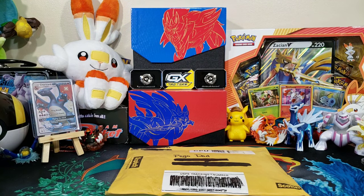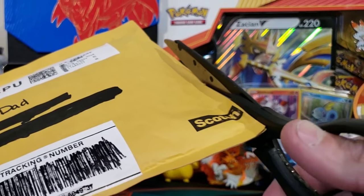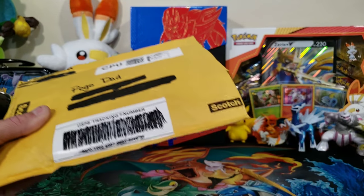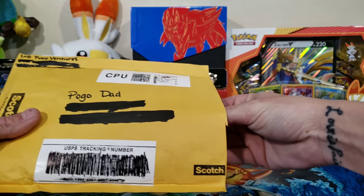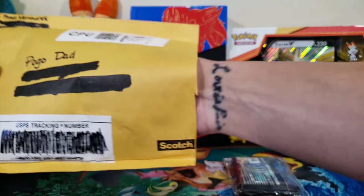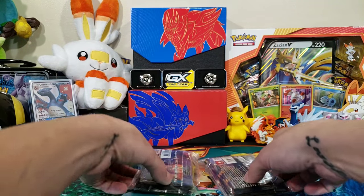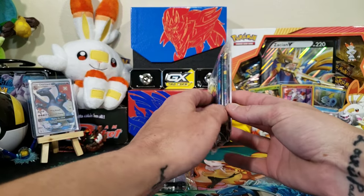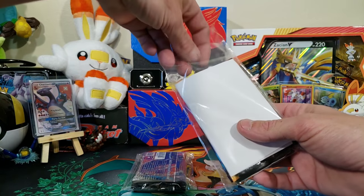In here is the Chasing Charizard package. There's a bunch of packs and we're going to go ahead and open it up. I cannot believe we're about to do this — this is awesome. Let's slice open the edge very easily. Let's get this trash out of the way and see what the first piece is.